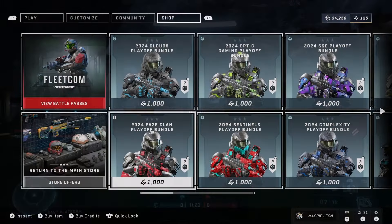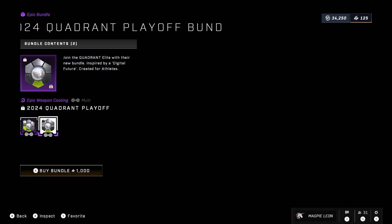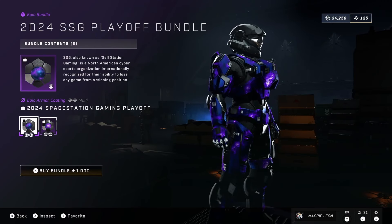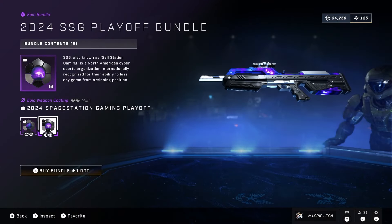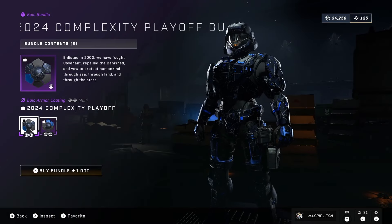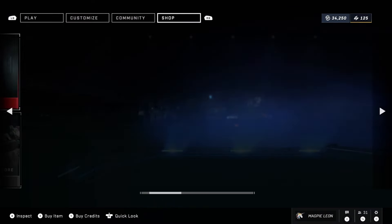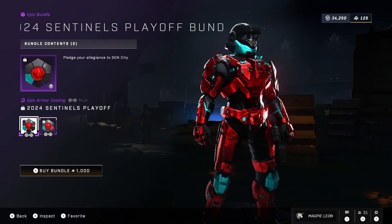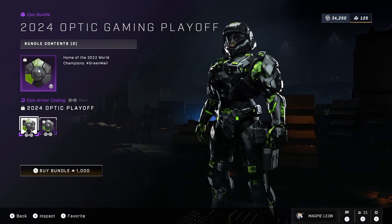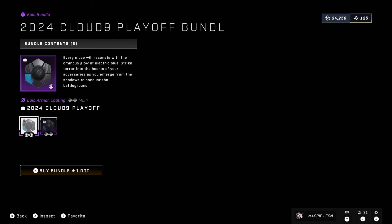The seven are the new 2024 Cloud9 playoff bundle, the FaZe Clan playoff bundle, the Optic bundle, the Sentinels bundle, Space Station Gaming, Complexity and Quadrant. These all cost 1,000 credits each and give you both an armor coating that is fully cross-core and a weapon coating that is fully cross-core. My favorites out of all of these are definitely the Optic one, the Space Station one and the Cloud9 bundle. Space Station is very interesting with its purple galaxy theme. I'm a sucker for anything with the black and green color palette and the new Optic one with that green energy effect on the tech suit is really cool. And I like the simplicity of the black and gray camouflage that Cloud9 have on theirs. These are also just a good way to support your favorite esports team.